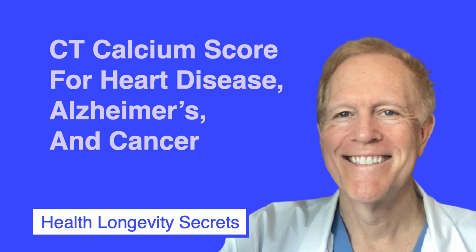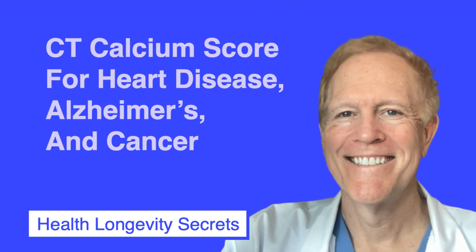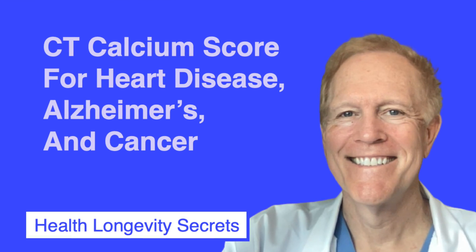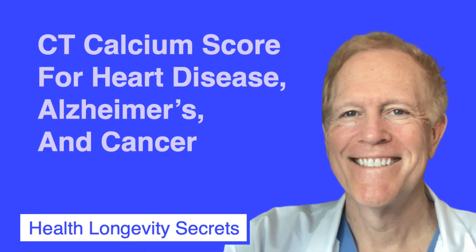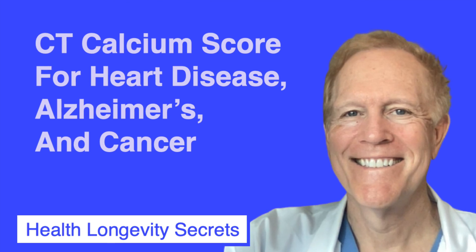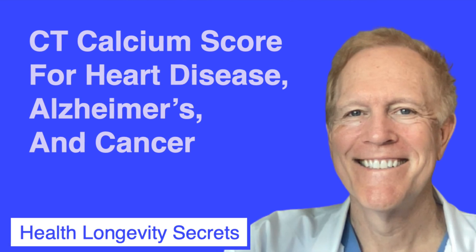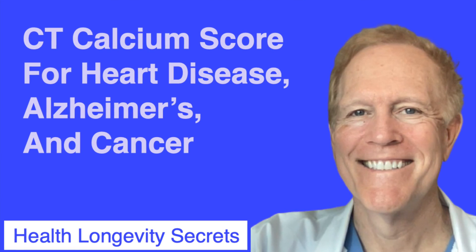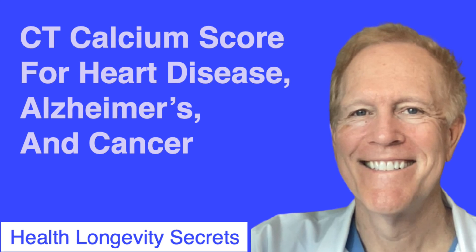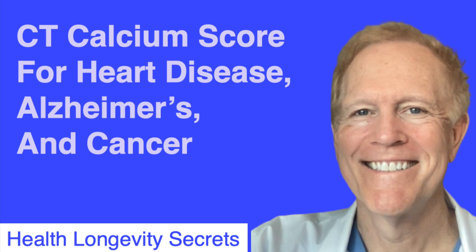This is for general information and educational purposes only, and is not intended to constitute or substitute for medical advice or counseling, the practice of medicine, or the creation of a physician-patient or clinical relationship. The use of this information is at the user's own risk. If you find this to be of value, please hit the like button and subscribe to support the work we do on this channel. We take your suggestions seriously, so please let us know what you'd like to see. Thanks for watching and we hope to see you next time!